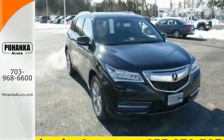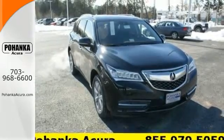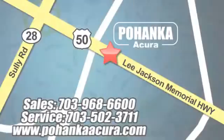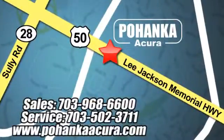Come take it for a test drive today. Pohanka Acura is a great place to buy a car. We're conveniently located at 13911 Lee Jackson Memorial Highway, Route 50 in Chantilly.